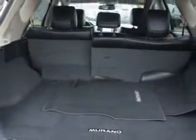Enjoy the drive and have peace of mind in this 2012 Nissan Murano. See us at Edison Nissan today.